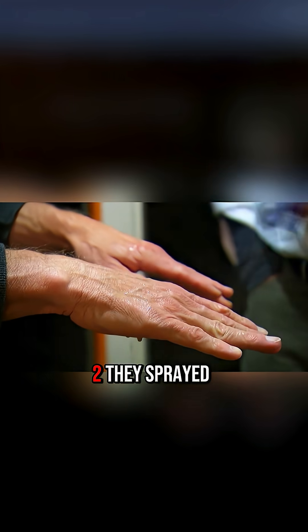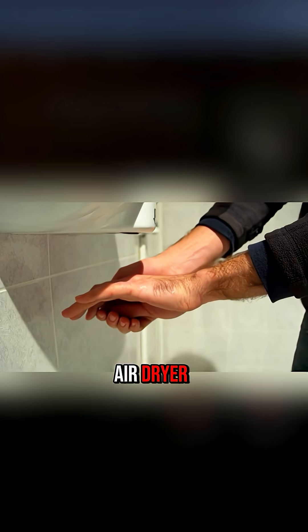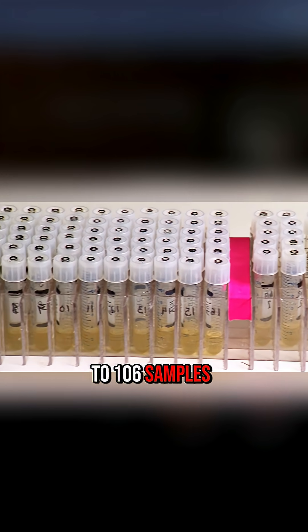Then came phase 2. They sprayed the yellow liquid again, took samples, had the volunteers wash their hands, and collected new samples. But this time, they used the air dryer. In the end, they also took 10 environmental samples in both areas, bringing the total to 106 samples.